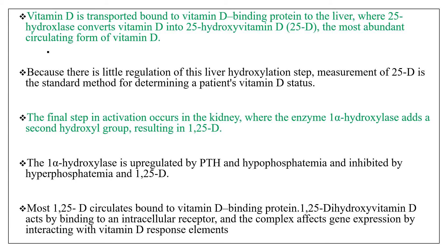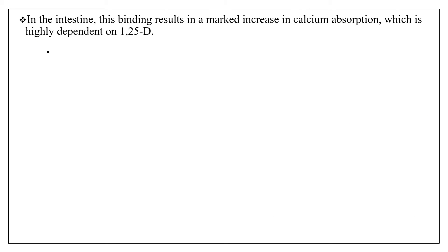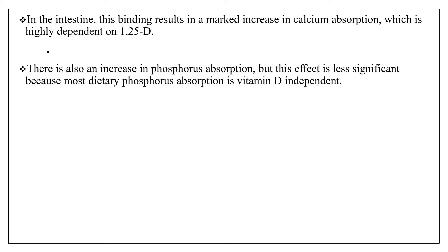Most 1,25-dihydroxyvitamin D, the most active form of vitamin D, circulates bound to vitamin D binding protein, and it acts by binding to an intracellular receptor. The complex affects gene expression by interacting with vitamin D response elements. In the intestine, this binding results in a marked increase in calcium absorption, which is highly dependent on this active form of vitamin D. There is also an increase in phosphorus absorption, but this effect is less significant because most dietary phosphorus absorption is vitamin D independent.